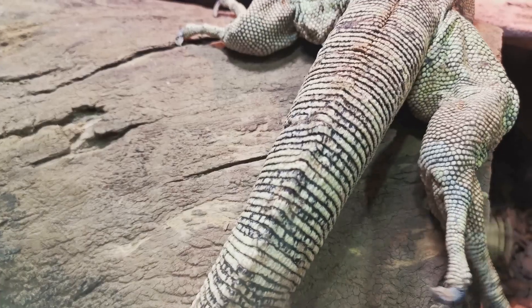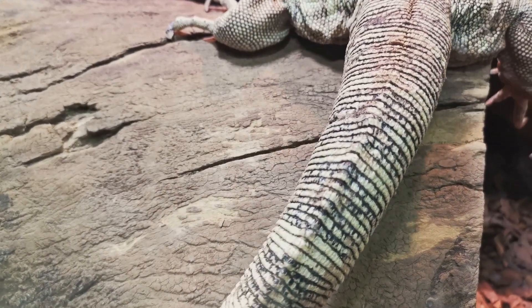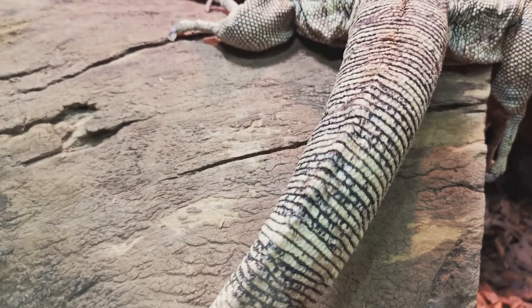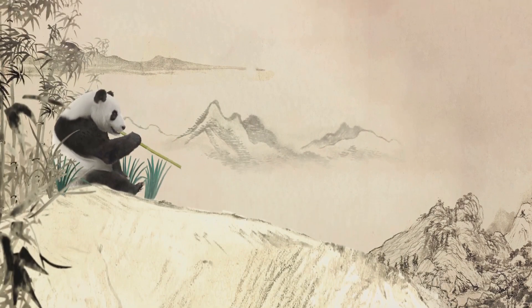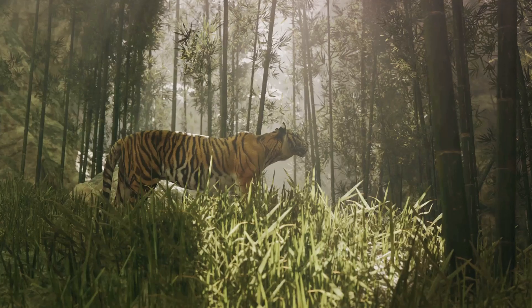These scales, made of keratin — the same substance that forms human hair and nails — create a protective shield that covers the pangolin's body. These scales are not just decorative. When threatened, a pangolin can roll itself up into a tight ball, presenting its armor to any would-be predators.